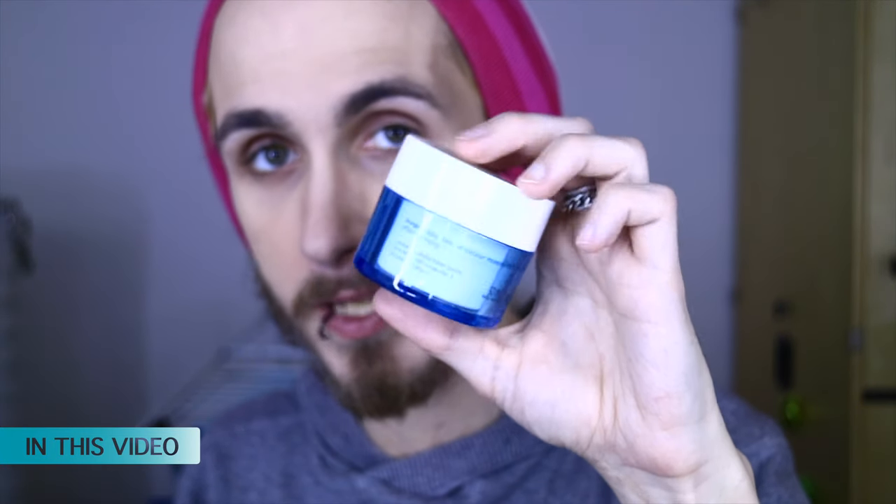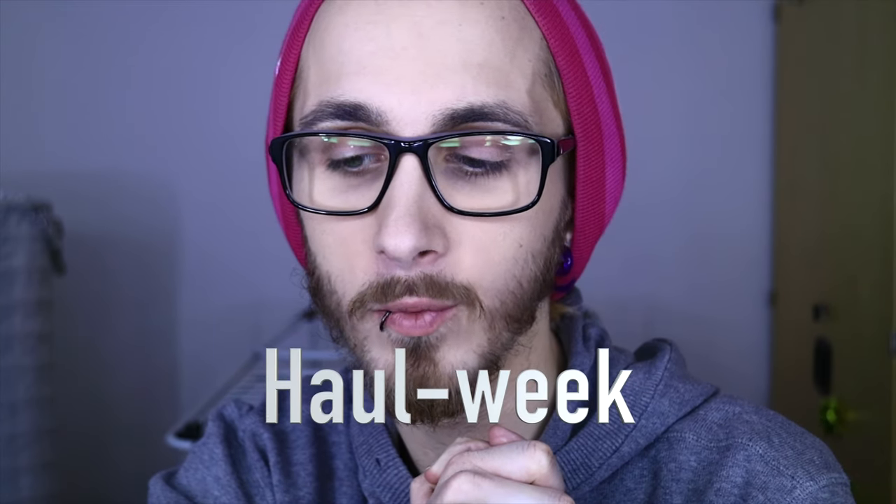Hello my little darlings and welcome back to my channel! Today is Monday, yes indeed, and it has been New Year's. If you have noticed, I have had a week off. I hope you had a good New Year's and a good Christmas, yes indeed. Today is the start of a whole week.